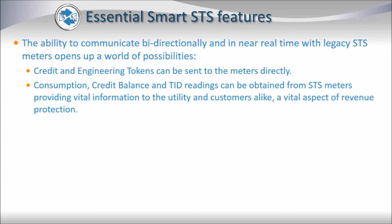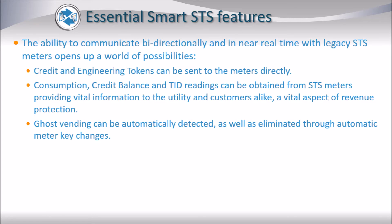This is an extremely important aspect of revenue protection. Ghost vending, which is where unauthorized vending takes place, can also be automatically detected and then eliminated through automatic meter key change tokens.